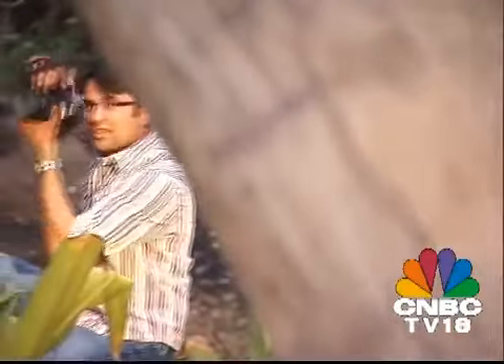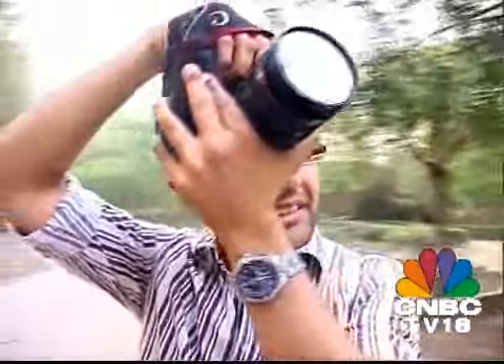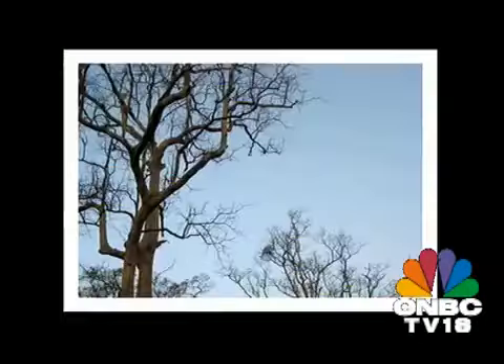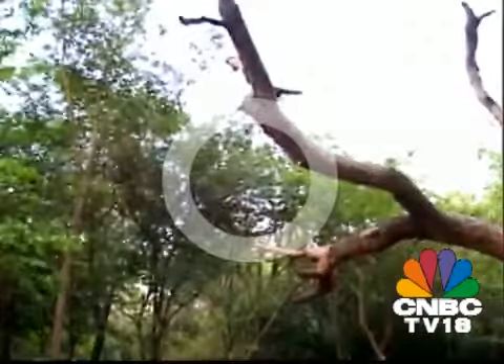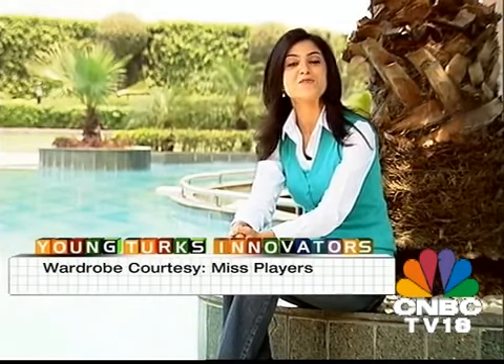An accomplished photographer, Sandeep holds a world record in professional photography, having organized a 10-hour photo session of 122 models and clicking 10,044 different shots. We wish him the very best of luck for his future venture — go out there and continue to click away.